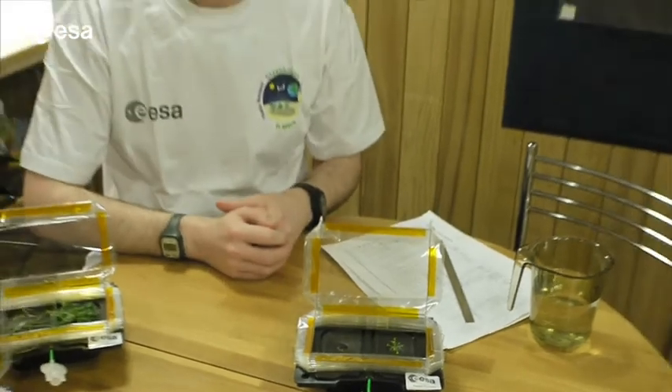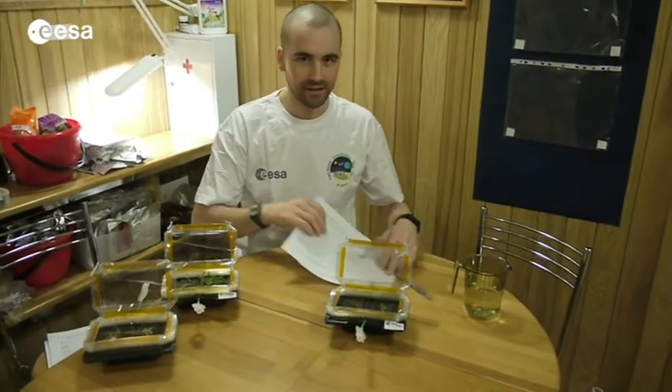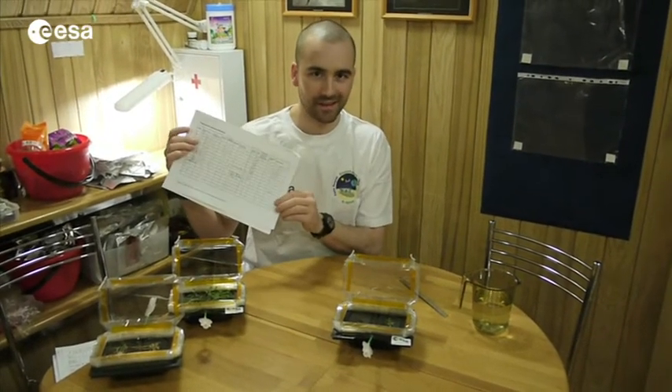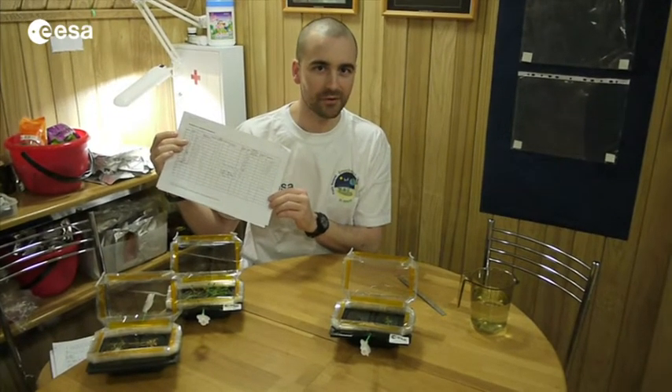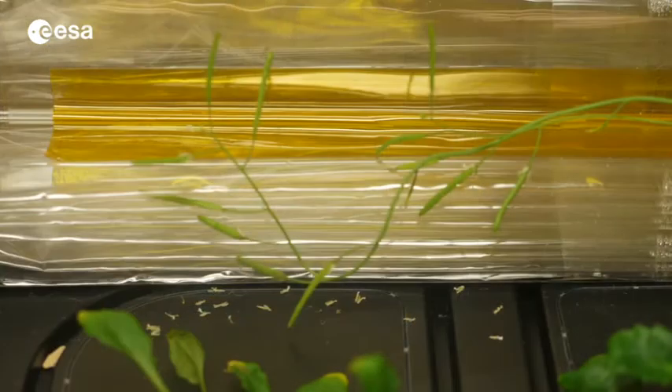So here it is for this quick update about our experiment greenhouse in space. Don't forget to fill in your papers in your schools, and we will compare all our results together for this experiment. Bye!